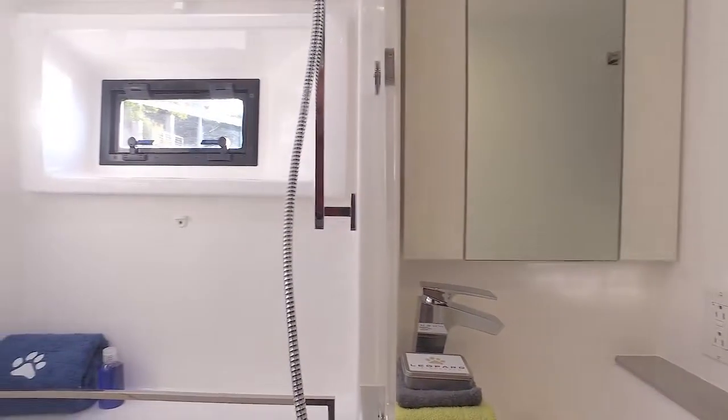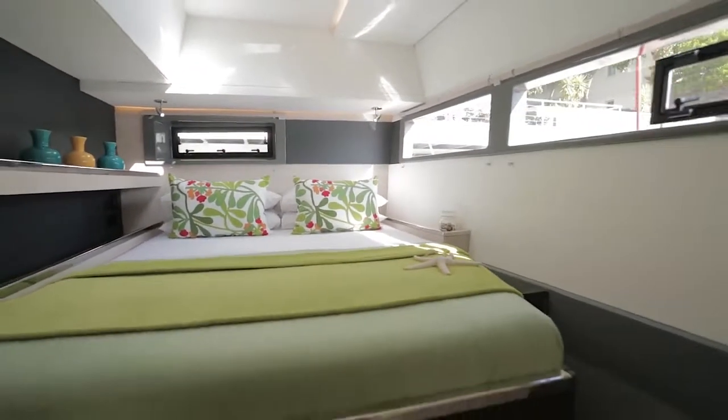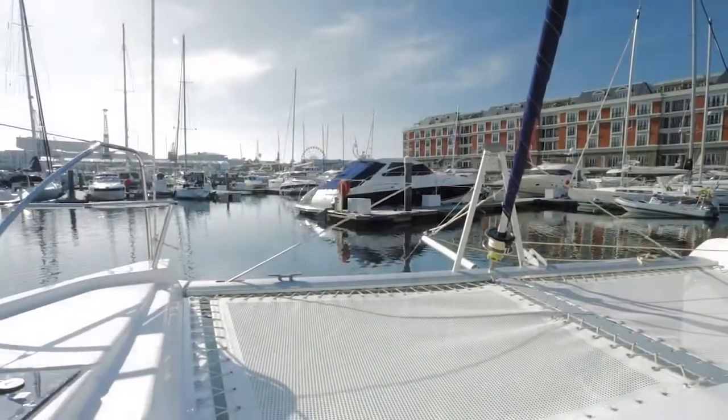Aft, we have the comfortable second double cabin — spacious, offering lots of natural light and great cross ventilation, and a well-appointed bathroom with head and shower.